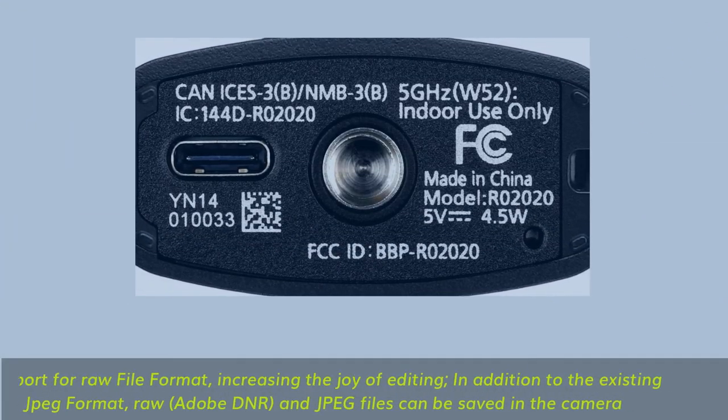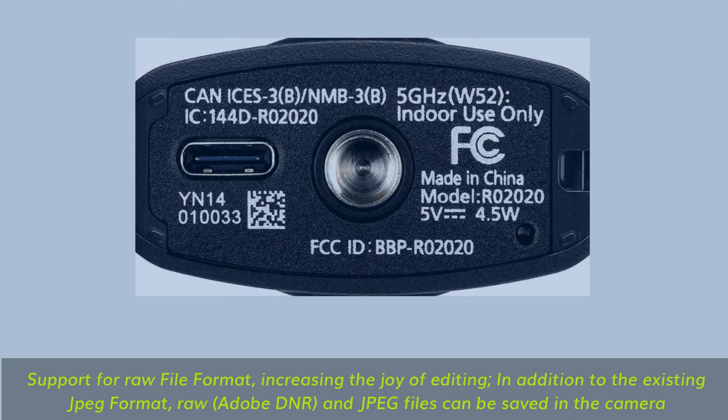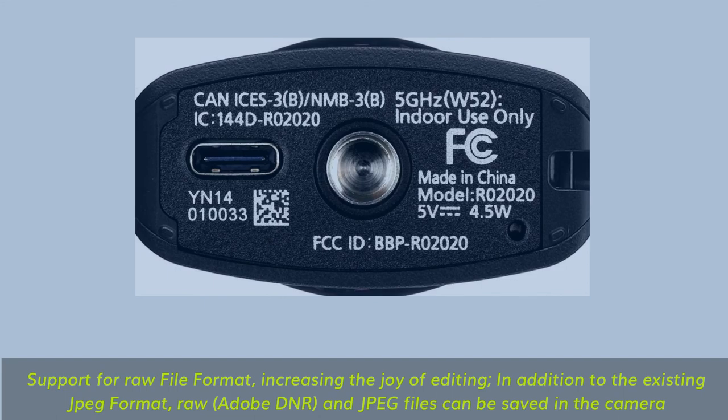Support for raw file format, increasing the joy of editing. In addition to the existing JPEG format, raw Adobe DNG and JPEG files can be saved in the camera.